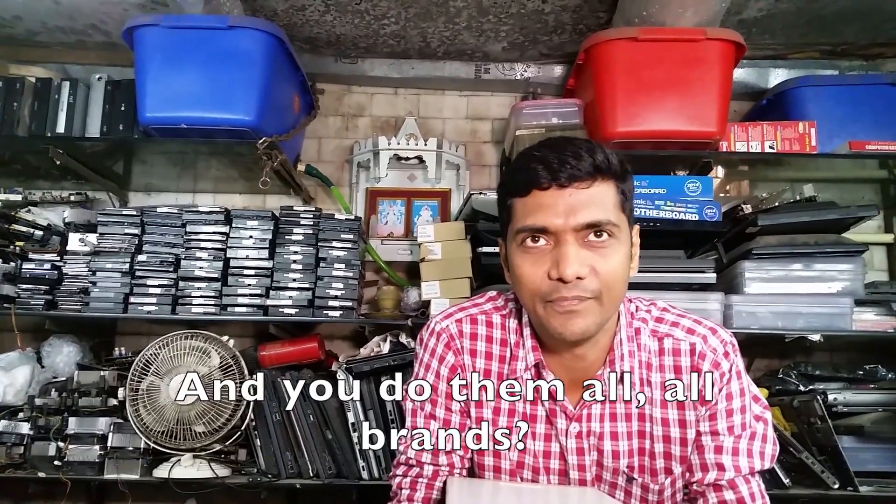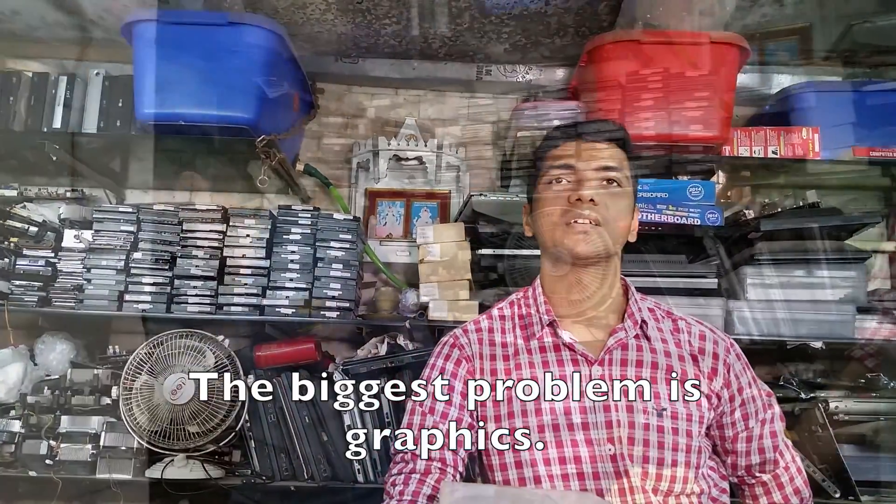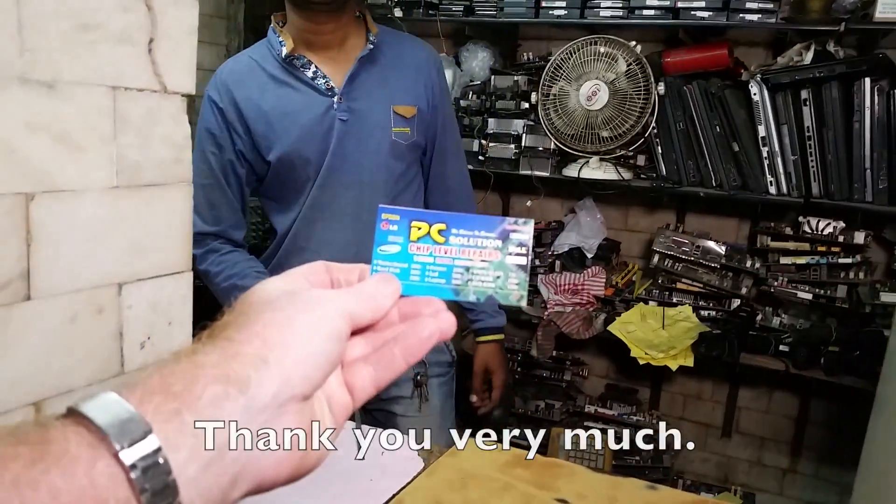You do all brands? All brands. If I bring my MacBook Air, you can repair it? No, Mac is difficult — getting parts is difficult for the Mac. What is the most common problem with laptops? The graphics. Thank you very much.